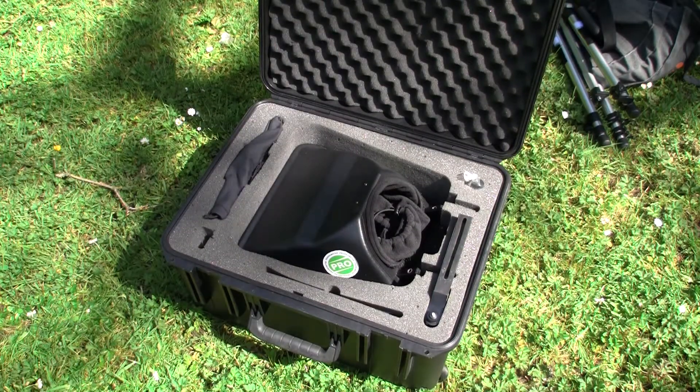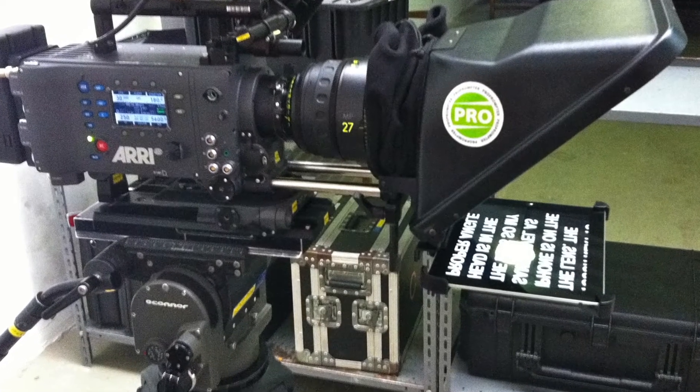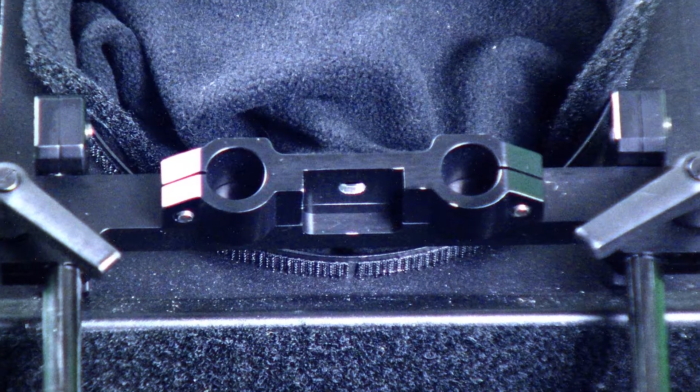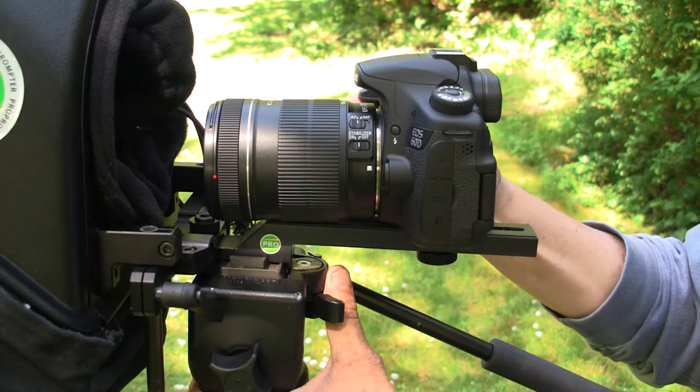It's pre-assembled, so setup time is about two minutes. It fits any size camera, from big ENG models that use rails with our built-in rail receiver, to DSLRs that mount on our camera bar.